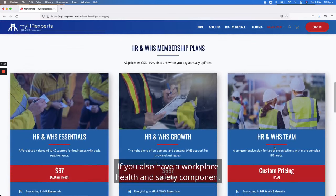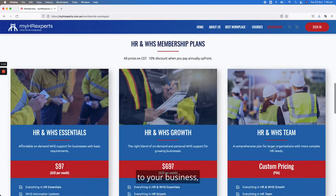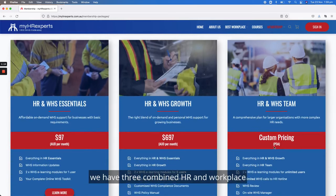If you also have a Workplace Health and Safety component to your business, we have three combined HR and Workplace Health and Safety packages: Essentials, Growth, and Team as well.